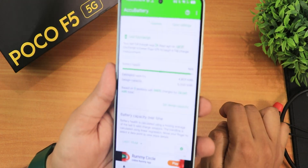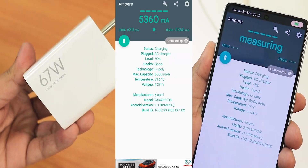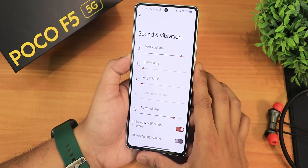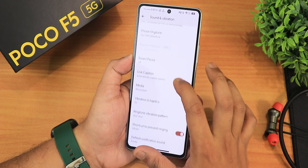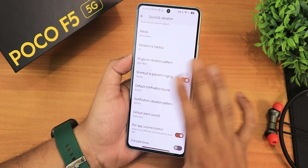In the health section, battery health shows as 96%, which is decent. Fast charging is working perfectly fine. In the sound settings we have the ringtone changing option, vibration and haptics for the whole UI, and customizable ringtone vibration patterns.